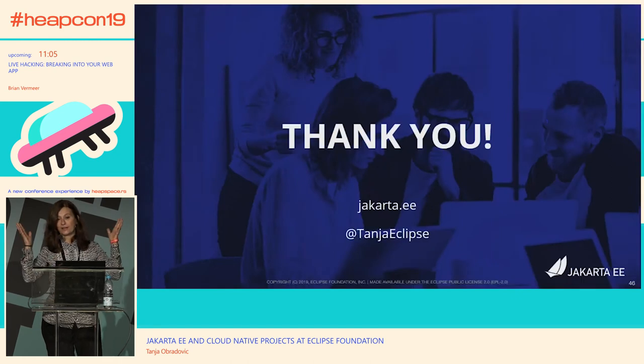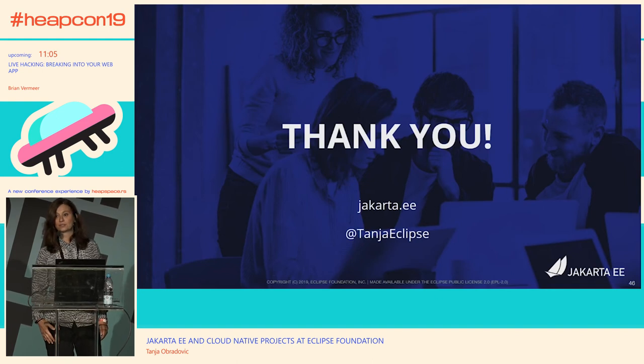That's everything I have. I hope we have a few minutes for questions, discussion, concerns, or anything else.